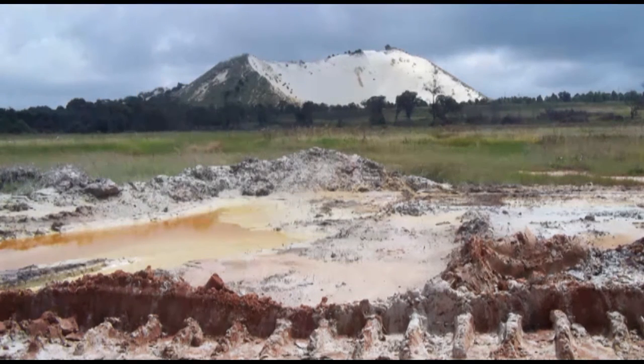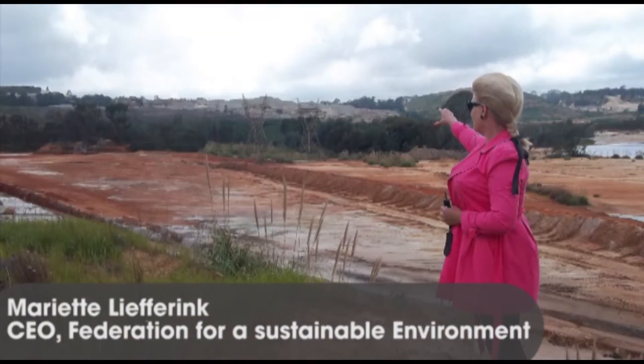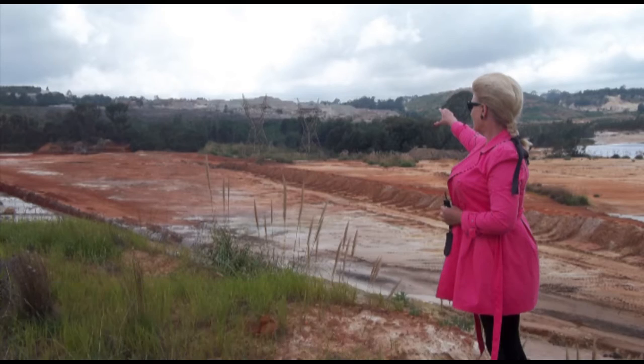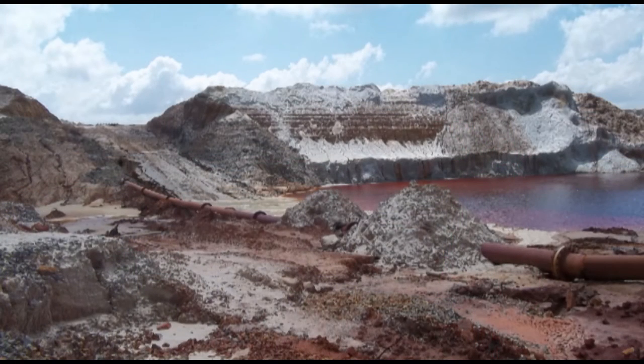What you see opposite the road are the tailings dams. There are more than 120 years of gold mining activity by more than 120 gold mines. They created the largest gold and uranium mining basin in the world, which is now flooded or flooding with acid mine water.